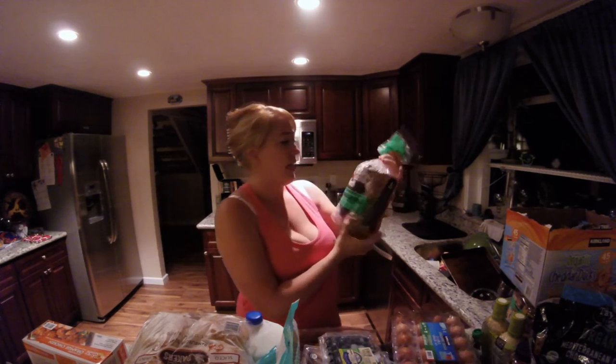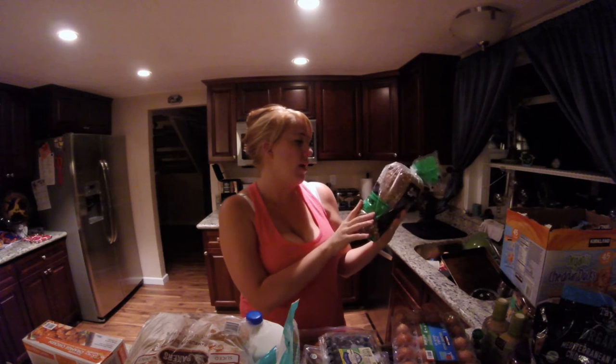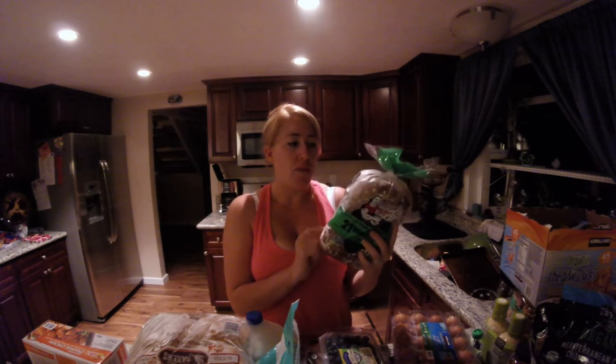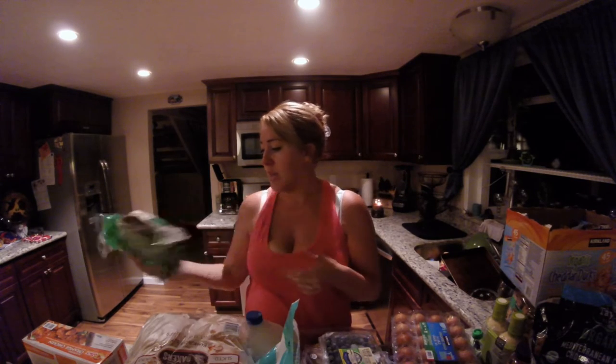I got Dave's Killer Bread — this is the organic 21 Whole Grains and Seeds. We eat wheat bread in the house, but I wanted something different and a little bit healthier for myself. This is a great option for me and I've been loving it.